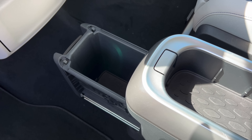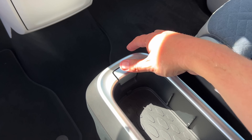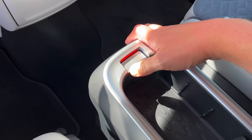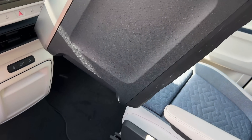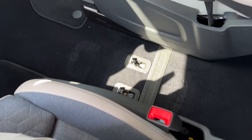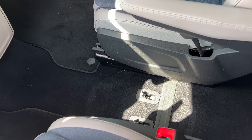The coolest part is you can remove the center console entirely. Press a button in the front, it lifts up, and you can pull the entire center console out of the van in case you'd rather use that center area for something else — a cooler, other storage, whatever. You don't need the center console there if you don't want it.